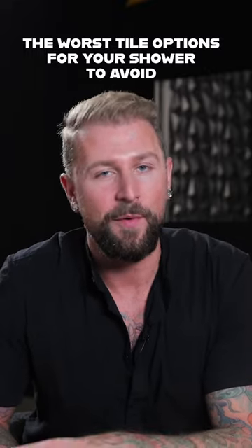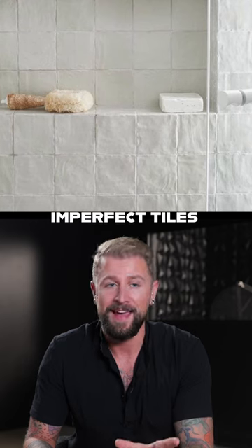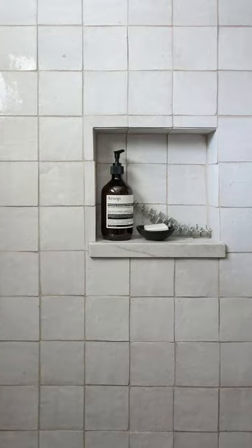The worst tile options for your showers that I would avoid as an interior designer: those imperfect zellige tiles. I get it, they're very trendy right now and they look super cool, but think about the water and the grime build-up in your shower — you're going to hate cleaning them, so I would avoid them at all costs.